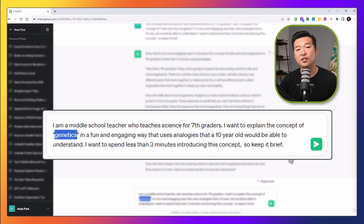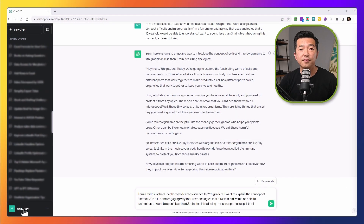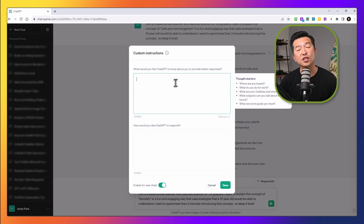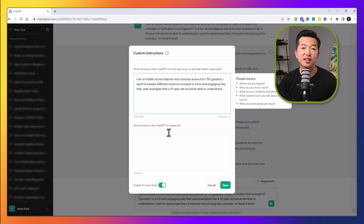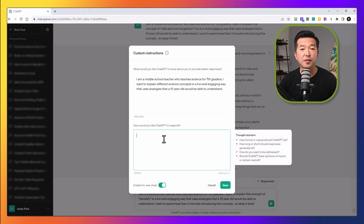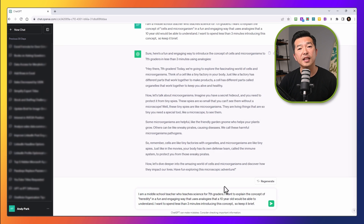This is where custom instructions can save you a lot of time and effort, as it allows you to set instructions that can be applied to all future chats. To set your custom instructions, click on your name and choose Custom Instructions, then toggle on 'Enable for new chats.' Now we can share some details about ourselves and how we plan on using ChatGPT — we're essentially providing the context here. Then in the bottom box, we can provide instructions on how we want ChatGPT to respond, such as putting the response in bullets, table form, using a polite tone, or whatever you want. For this example, let's say we want the response in paragraph format and for it not to exceed 350 words. And let's save that.